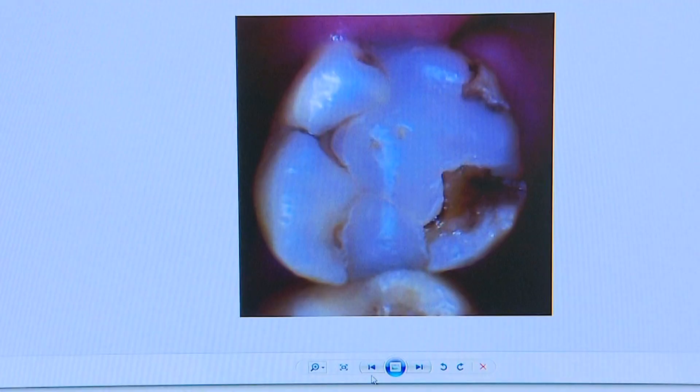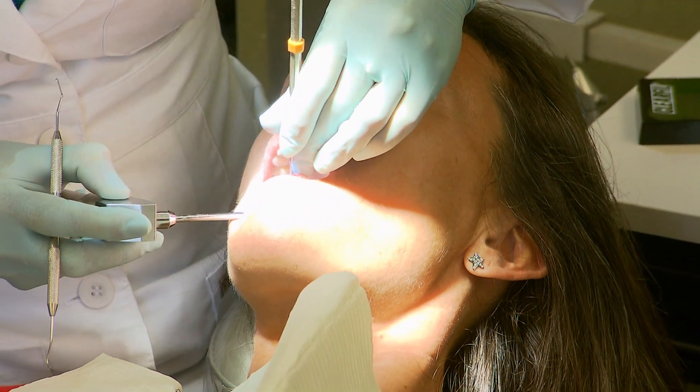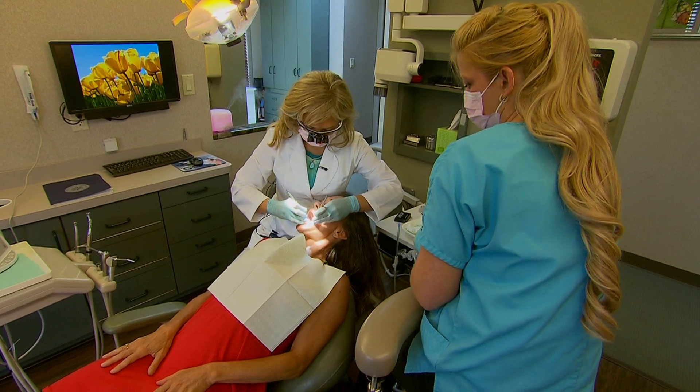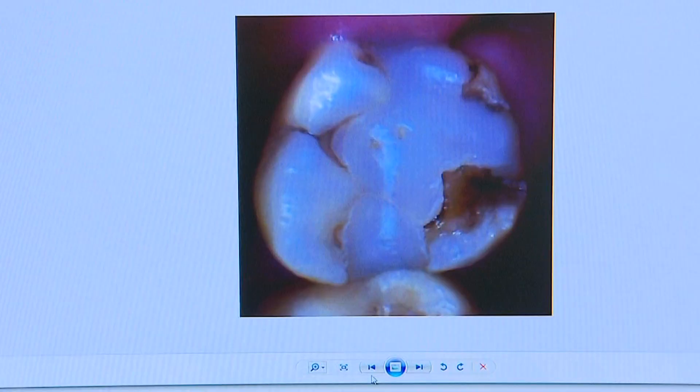Dr. Olga says this tooth had a resin filling that failed. In traditional dentistry, a cap would be the next step. But Dr. Olga says biomimetic dentists are able to save even badly decayed teeth.